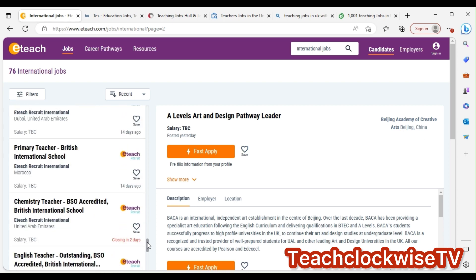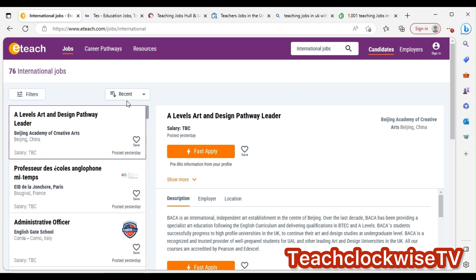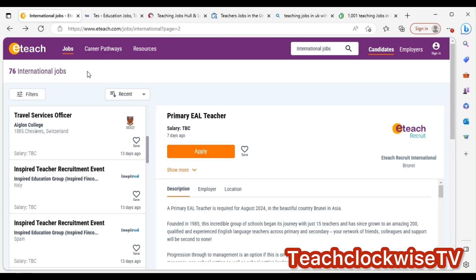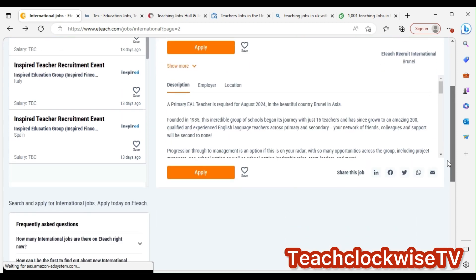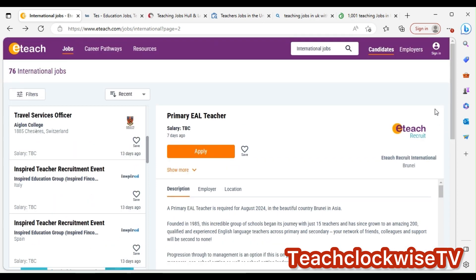Take your time, go through the listings, and that covers this site. You can also search by date — for example, within seven days. You can also set up email alerts on the site for new teacher jobs.